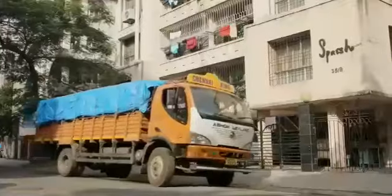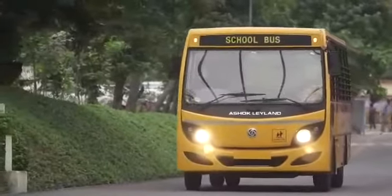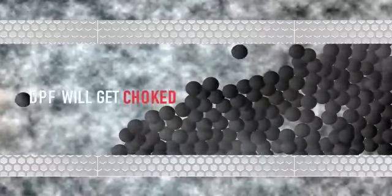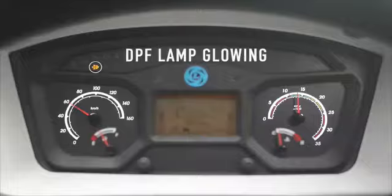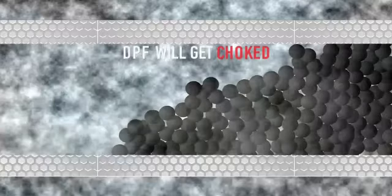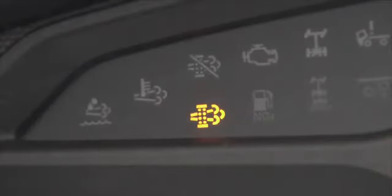In light duty cycle applications like city driving and short route operations, the heat from the engine may not be sufficient for burning the soot in the DPF. This will lead to choking of the DPF filter, indicated by the glowing of the DPF lamp on the instrument cluster. Similarly, if the regeneration inhibit switch is turned on frequently and regeneration is not allowed to complete, the DPF will get choked and the DPF lamp will start glowing continuously.